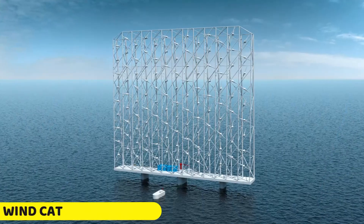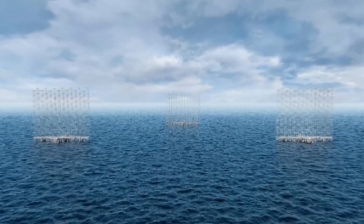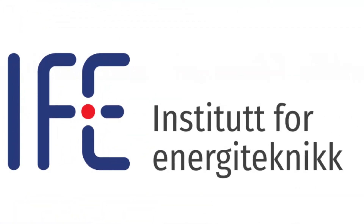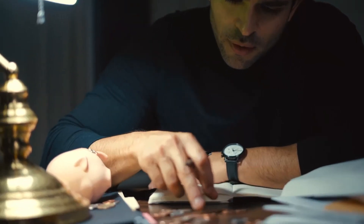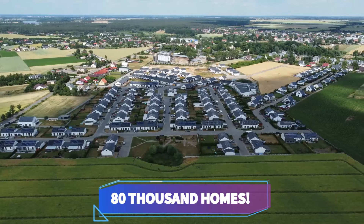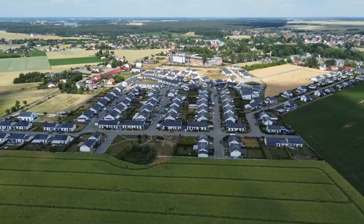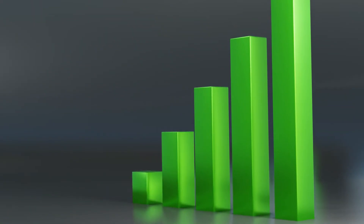Wind Catching Systems (WCS) is revolutionizing offshore wind energy with its floating multi-turbine technology. WCS collaborates with the Institute of Energy Technology and ABEL to deploy a structure made up of 1-megawatt turbines, significantly reducing costs and land requirements. The remarkable efficiency of each unit, claimed to be five times that of conventional turbines, can power approximately 80,000 homes. This game-changing technology offers a solution for sustainable and cost-effective offshore wind power with reduced maintenance costs and a 50-year lifespan.